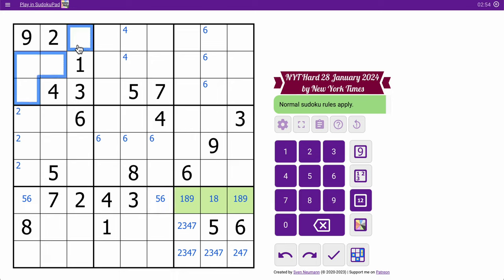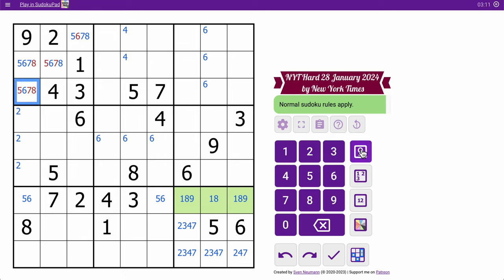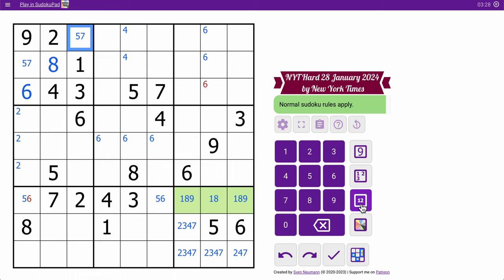Up there, that sees 5 and 8. This also — yeah. Oh, this sees 5, 7, and 8. That's 6. Okay, this sees the newly placed 6 and the 8 that was already there. This sees 5, 6, and 7 — 5 and 7 by column and the placed 6. That's an 8. So this now isn't 6 or 8. That's 5 or 7.